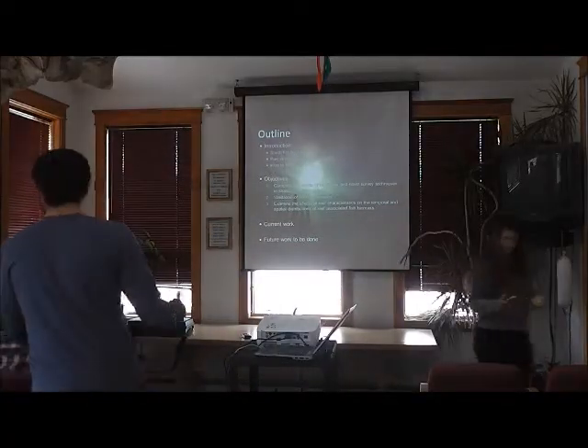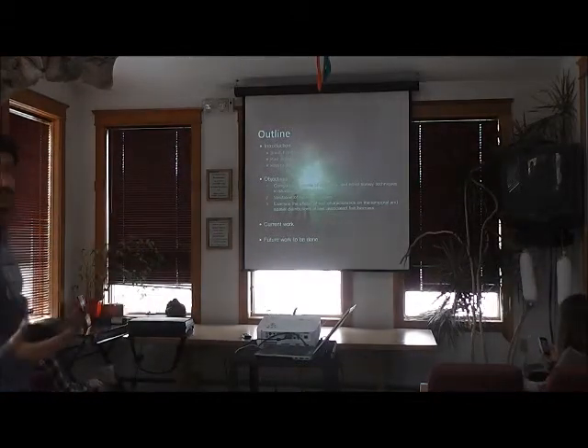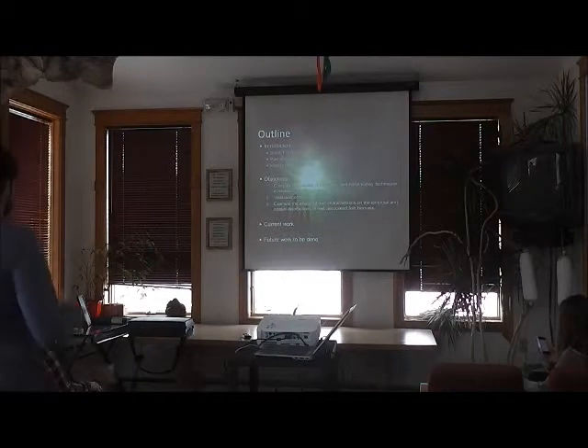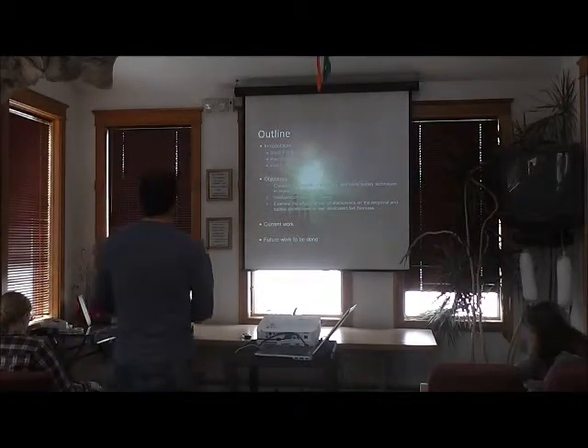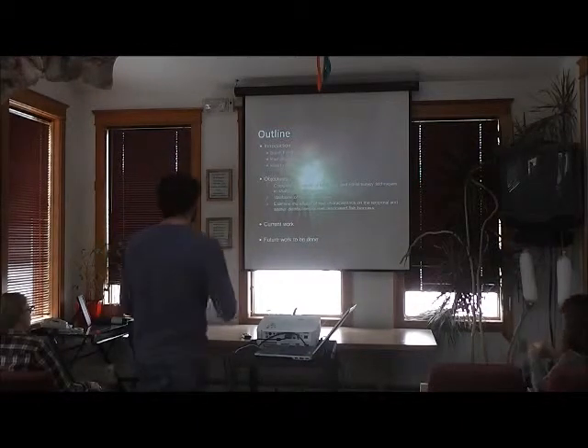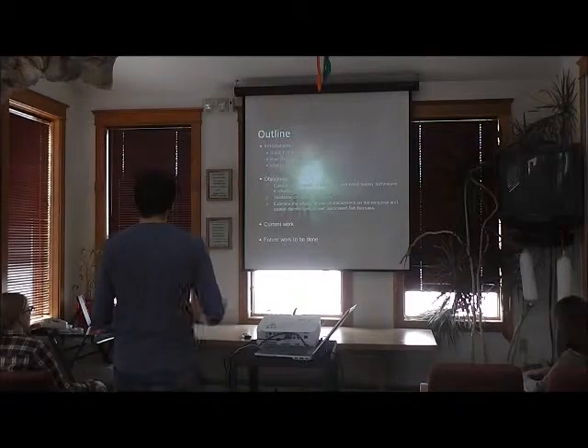I'm going to give you an introduction on my study system, starting with coral reefs and how we've studied them in the past, as well as how I propose to study them currently using hydroacoustics. I'll go through my project objectives, what I hope to get out of this, the current work I'm doing, and what I still need to do.